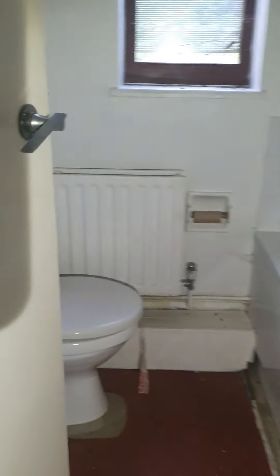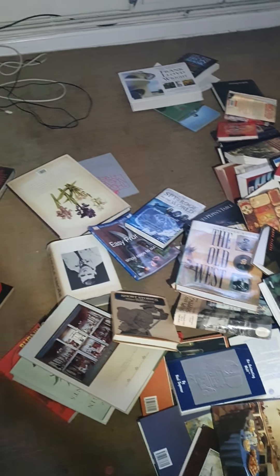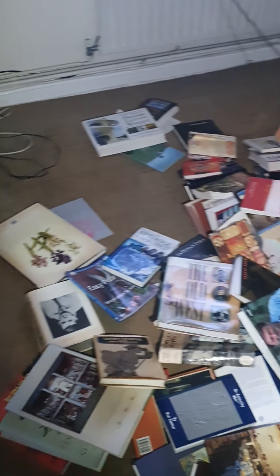Another bathroom, a bit mouldy in that one. Another bedroom - a lot of books have been left in this one. Another bedroom.